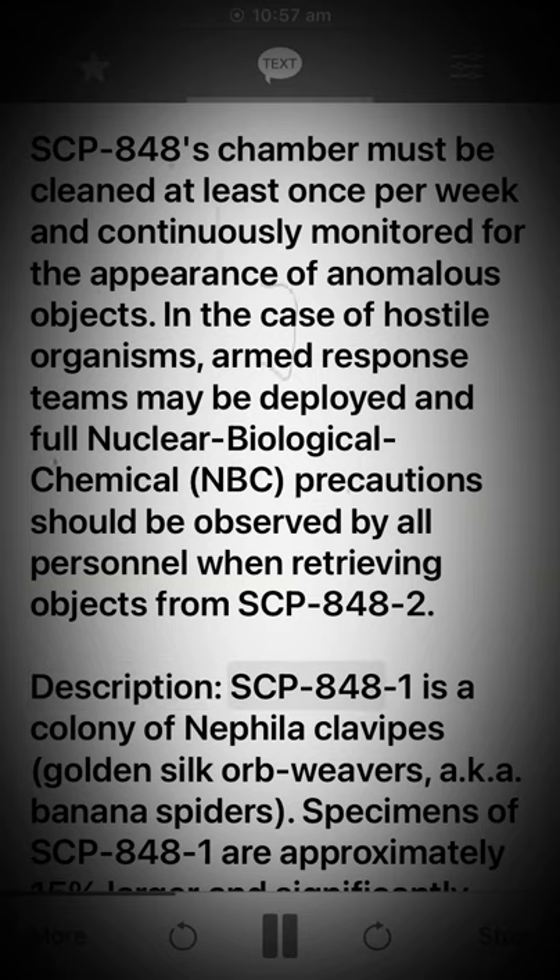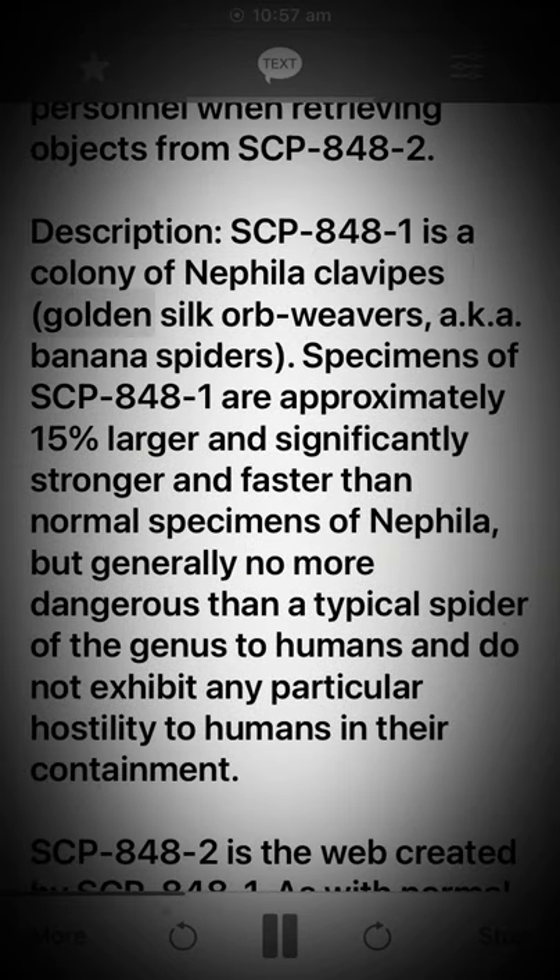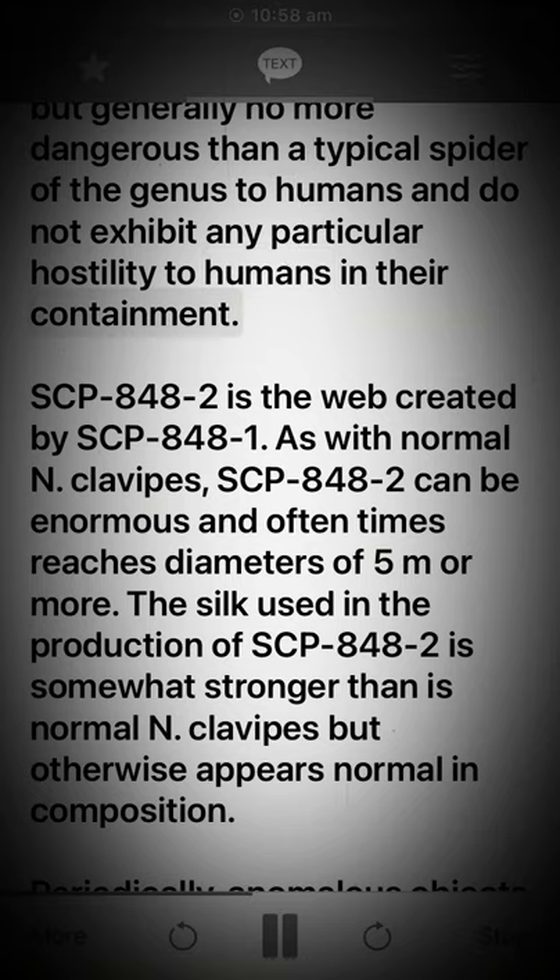Description. SCP-848-1 is a colony of Nephila clavipes golden silk orb-weavers, also known as banana spiders. Specimens of SCP-848-1 are approximately 15% larger and significantly stronger and faster than normal specimens of Nephila, but generally no more dangerous than a typical spider of the genus to humans, and do not exhibit any particular hostility to humans in their containment.